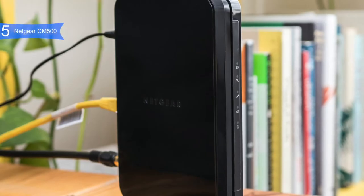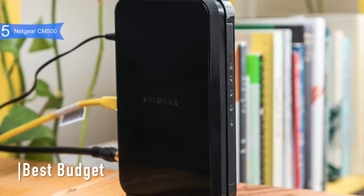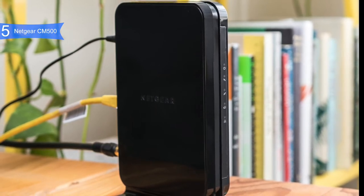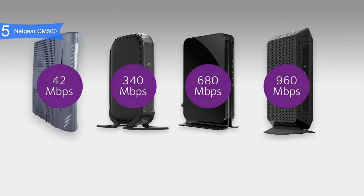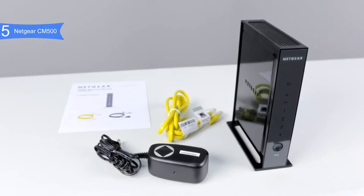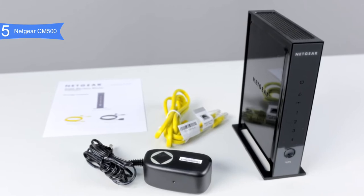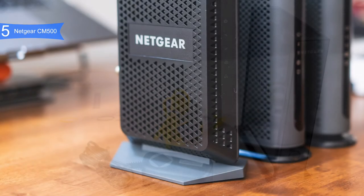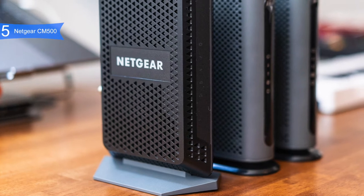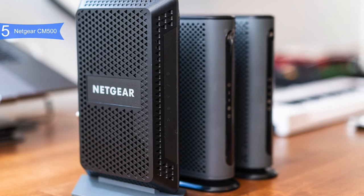In fifth place we have the Netgear CM500 — our pick for the best budget modem. The Netgear CM500 is a simple but smart DOCSIS 3.0 modem that can handle speeds up to 680 Mbps. It is available at a reasonable price below $70, compatible with Windows 7, 8, 10, Vista, XP, 2000, and Mac OS. It is also compatible with most cable internet providers including Comcast Xfinity, Time Warner Cable, Charter, Cox, and more. It does not work with bundled voice services.